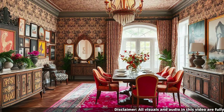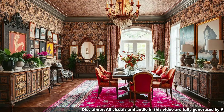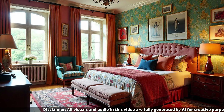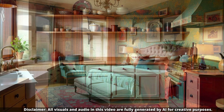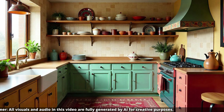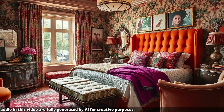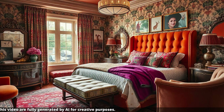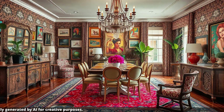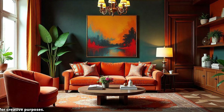So we've got bold colors and layered patterns, but our research also mentions curated clutter — and honestly, that phrase makes me a little nervous. In maximalism, it's not about letting your home become messy or disorganized. It's about showcasing the objects you love, the ones that tell your story. Those vintage postcards from your travels, that collection of antique teacups, that quirky souvenir you picked up on a whim — they all add personality to your space and become conversation starters, little glimpses into your life and experiences.